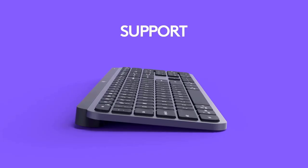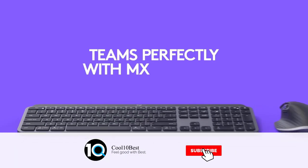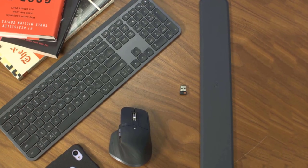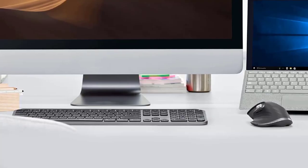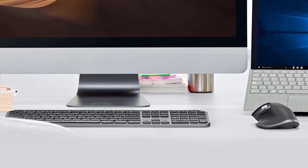The Logitech MX Keys' build quality is great. The entire frame is made of metal, and the keys are made from dense and good-quality plastic. Unfortunately, the keyboard has some flex, and the metal beneath the spacebar feels loose and wiggly. It's a straight keyboard with no incline settings, so you can't adjust the angle.